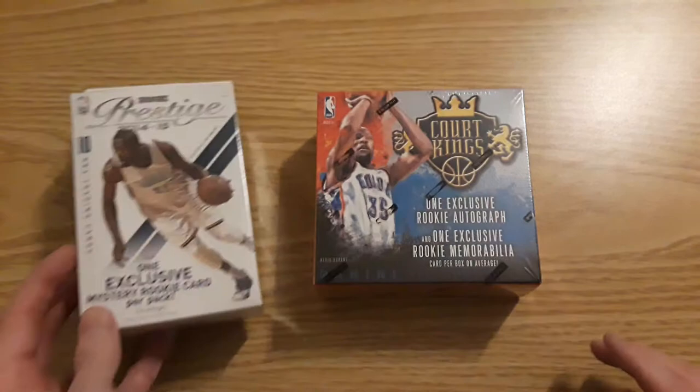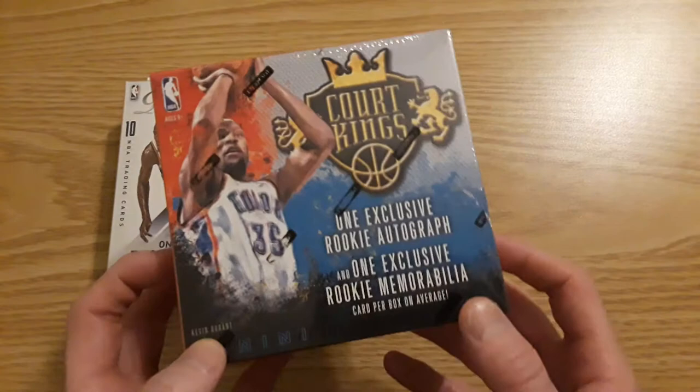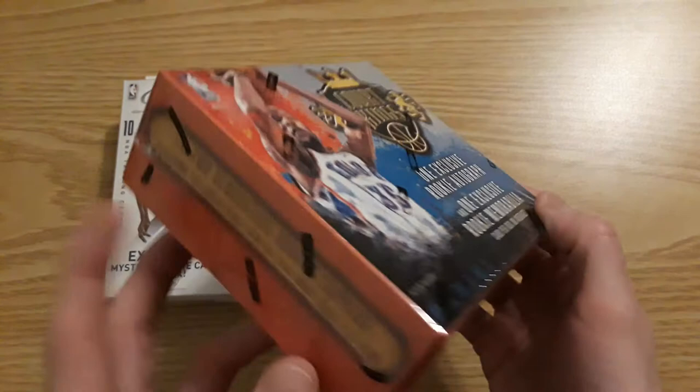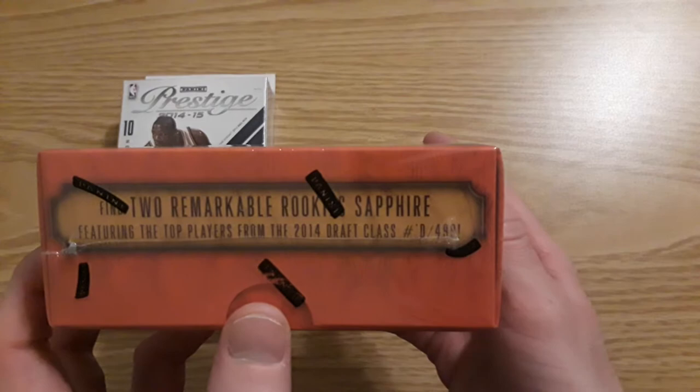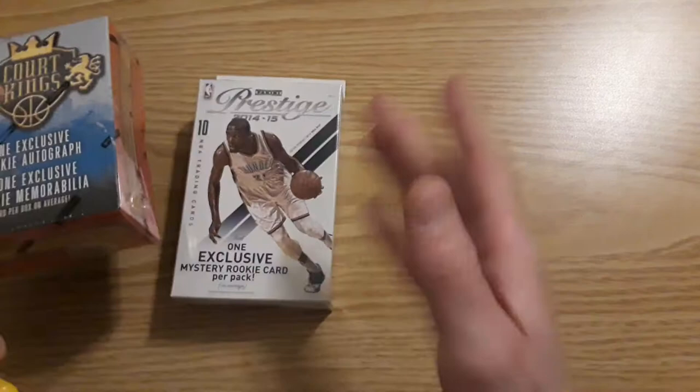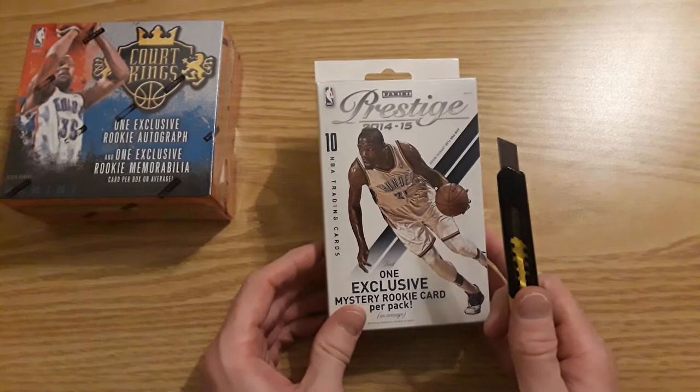So what we have is a 2014-15 Prestige Hanger Box — one Rookie Mystery Rookie Card per pack, only 10 cards in that. And then we have a 2014 Court Kings Rookie Edition Box, which I believe was retail at the time but you can only get it online now. One Rookie Auto, one Rookie Memorabilia per box. Not going to be numbered, but we are going to get two Rookie Sapphire cards numbered to 499. Zach LaVine is in the class as well — probably one of the better players. Let's get into this.